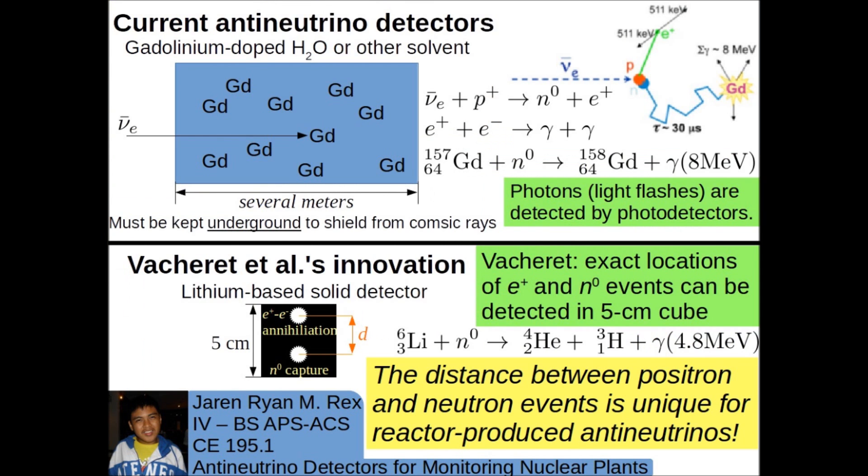To understand how these detectors work, let's look at another type of anti-neutrino detector commonly used today: a large tank of water doped with gadolinium. Occasionally, an anti-neutrino collides with a proton in the water, producing a positron and a neutron. Within nanoseconds, this positron annihilates with an electron to produce photons, which are detected as flashes of light. Several microseconds later, the neutron is captured by the nucleus of a gadolinium-157 atom, forming an excited gadolinium-158 atom that emits this excitation energy as photons, producing another light flash. It's an effective anti-neutrino detection mechanism, but it has to be kept underground to shield it from cosmic rays.